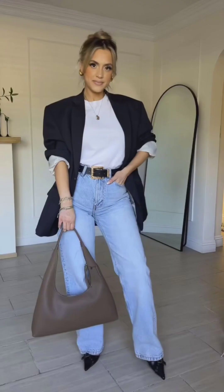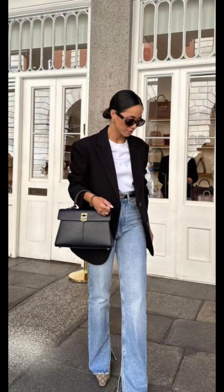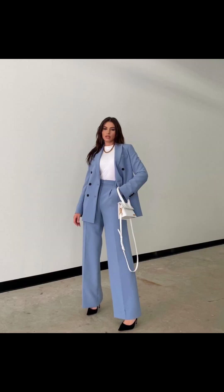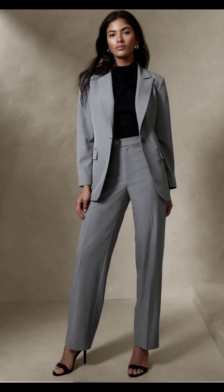Tuck in your top and cinch the waist with a statement belt for added flavor. Transform your blazer into a sophisticated suit by pairing it with matching trousers or a skirt. This classic ensemble is perfect for office meetings or formal events.